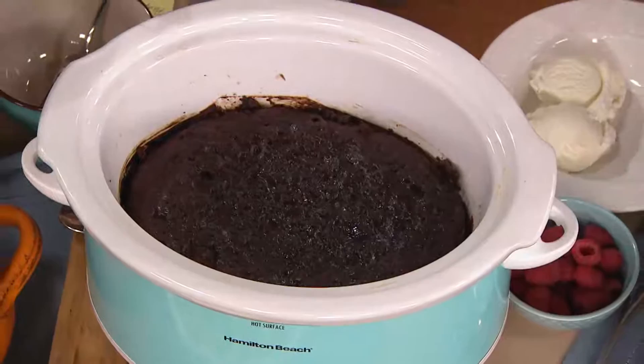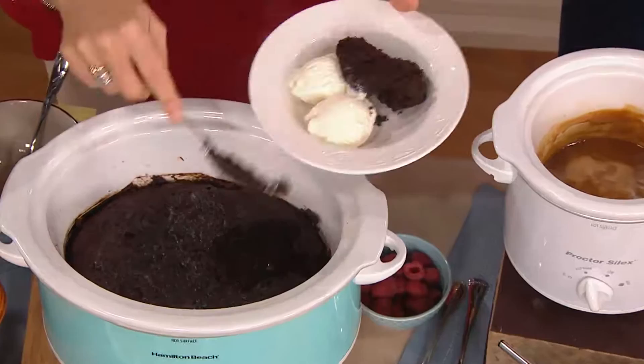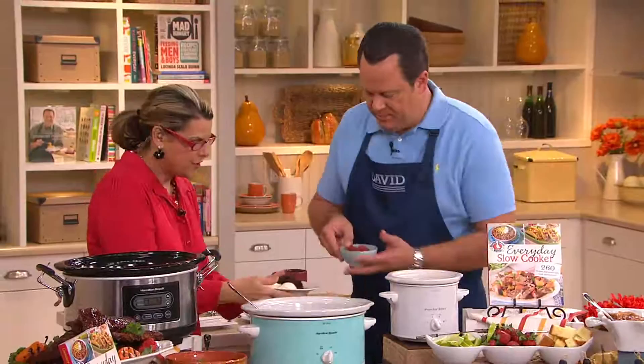I have some vanilla bean ice cream here for you. Look at this — look how moist this is going to be. Moist chocolate cake in the slow cooker! Pudding and cake and chocolate chips and a little bit of sour cream in here, and I'm going to throw some raspberries on top of it for you. There are your raspberries.